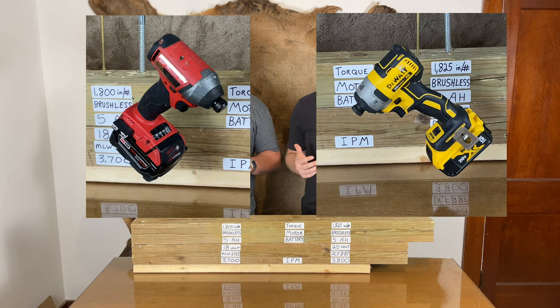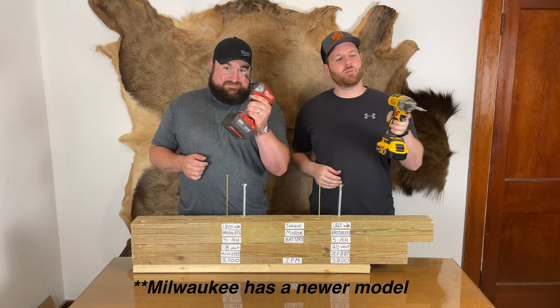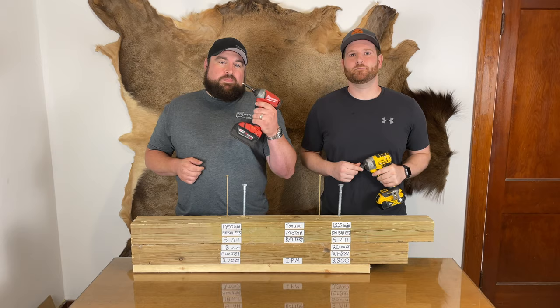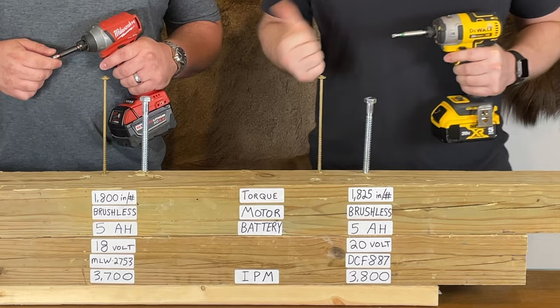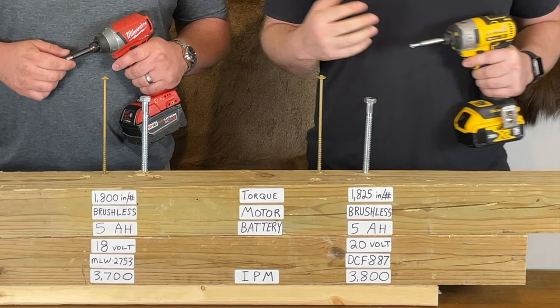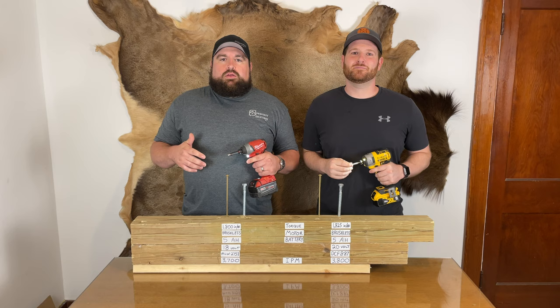These are the flagship impact drivers for both of these brands, and impact drivers are the go-to tool for tradesmen, handymen, and homeowners. We have both personally used these tools in our handyman business for years. On paper these things are almost identical — we'll find out here in a second how they do head-to-head.